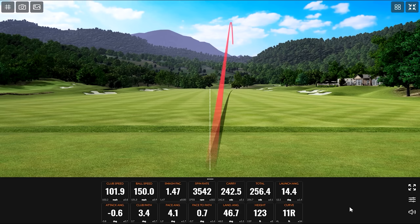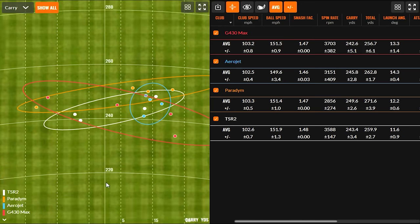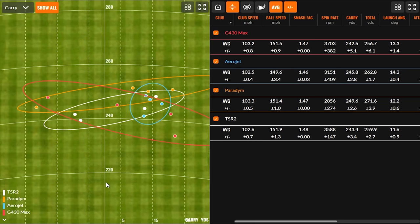Looking at the G430 Max dispersion, Kevin tilted his head a bit — it feels great and the ball jumps off the face well. The spin rate average is a little higher because of one big-spinning shot. Encouragingly, that high-spin shot only carried about 8-10 yards shorter. The three solid strikes are in essentially the same spot, which speaks directly to the forgiveness this club is known for. Feels nice coming off the face.